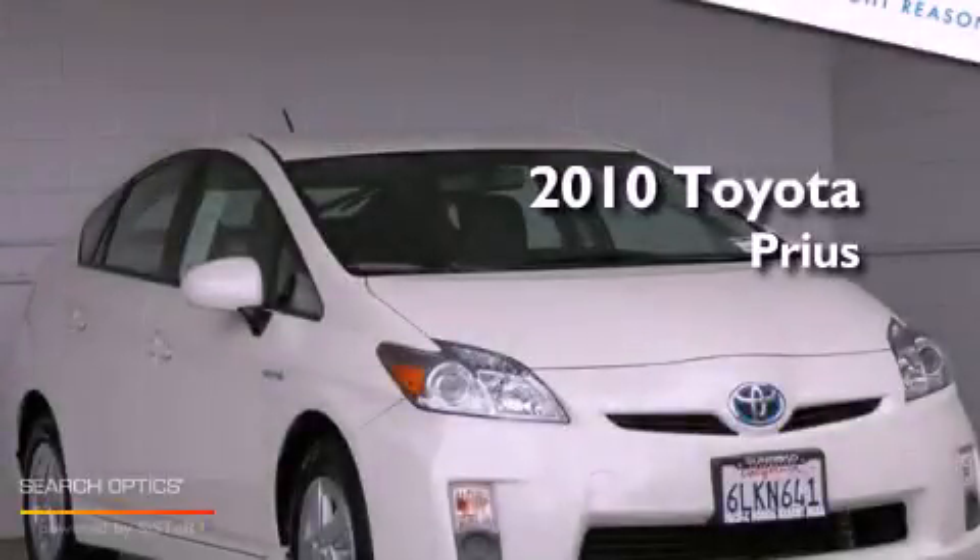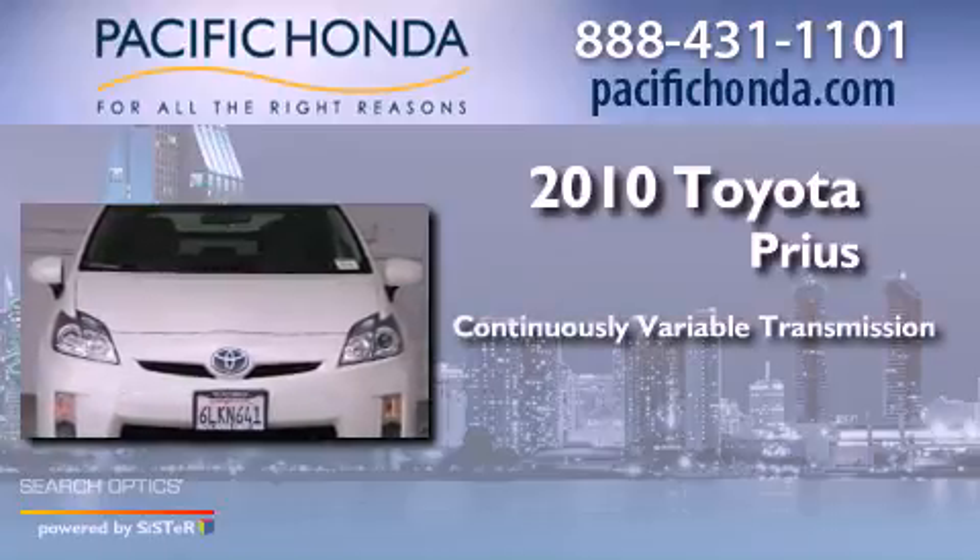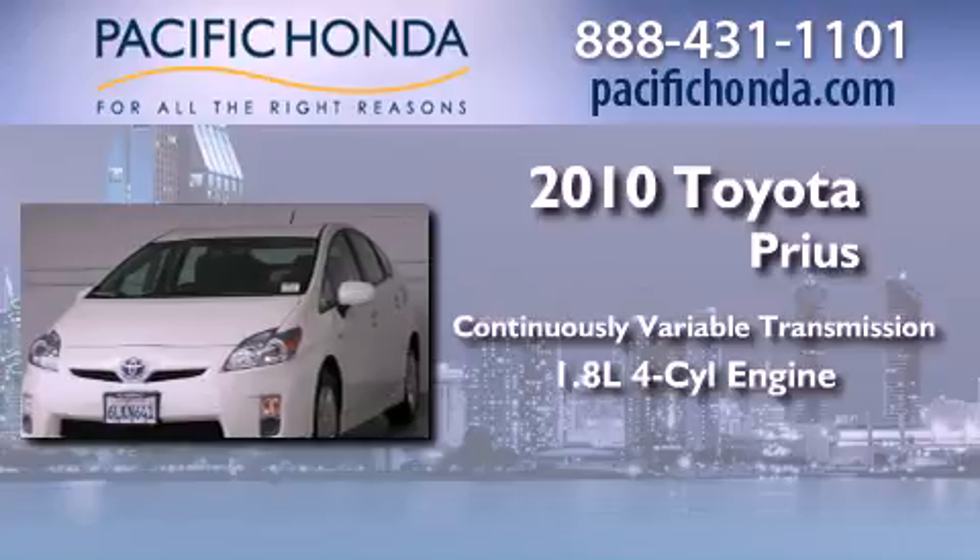This is a 2010 Toyota Prius. This four-door sedan has a continuously variable transmission and an inline four-cylinder engine.